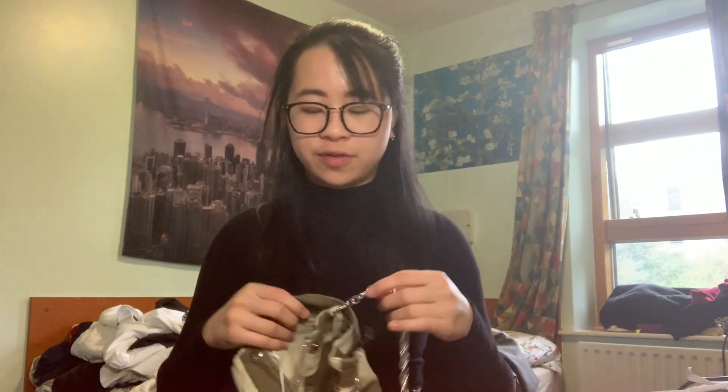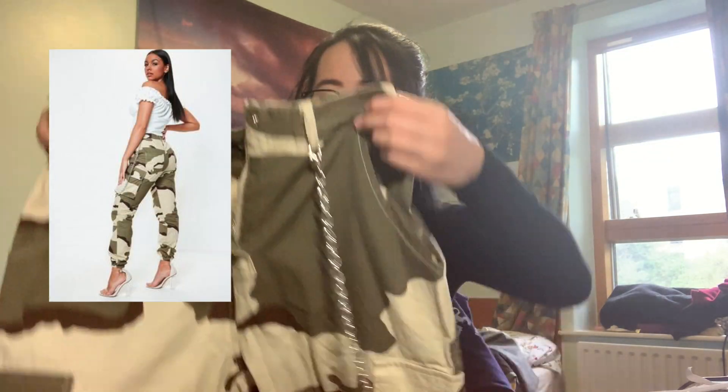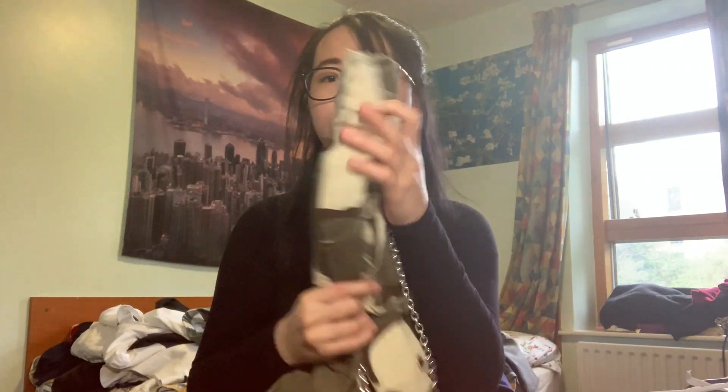I also got these cargo pants from a Missguided sample sale that happened at my university a few weeks ago. I got them for £7, which is a steal. Honestly, that was mainly why I got them — not necessarily because I love them. But I can see myself wearing them clubbing, and I think they look good with this bodysuit. Camo print is really trendy right now and camo with cargo pants is the ultimate combination. The last bottom piece I got recently is actually what I'm wearing right now — a Novacek pleated skirt. You'll see it better in the try-on session. I got this from Depop and I absolutely love it. Even though the quality is not the best, I got it for around £14, so I'm not expecting much. It's just really pretty.